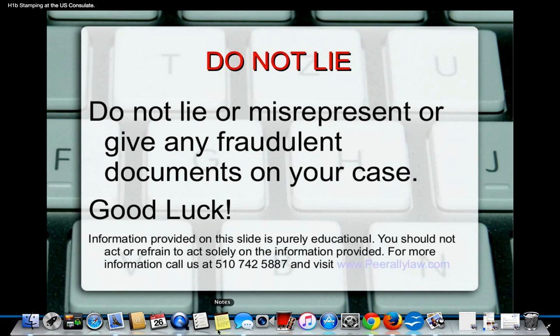Anything I told you today is for educational purposes only. You should not act or refrain to act solely on the information provided. You should contact an attorney if you have any questions. The number to our office is 510-742-5887. Visit us at proraleelaw.com.